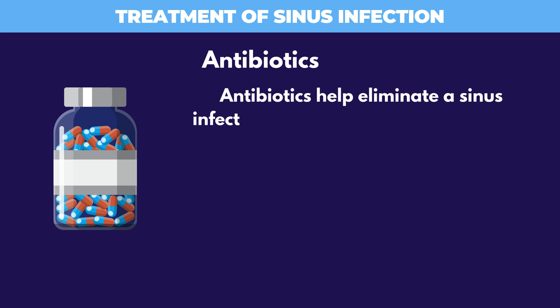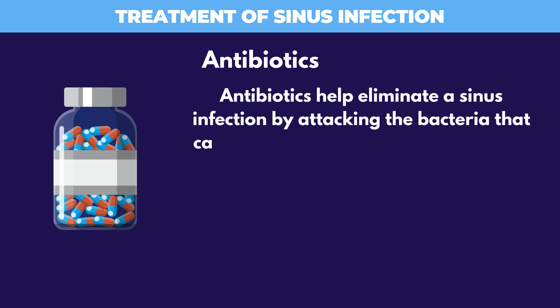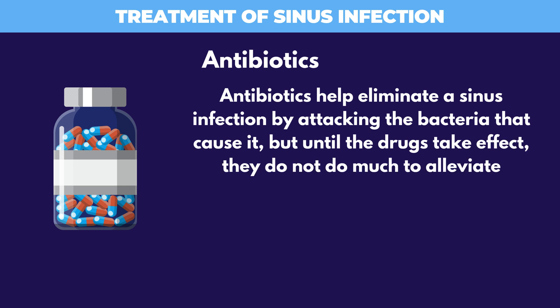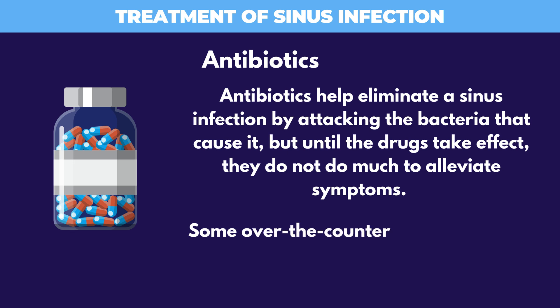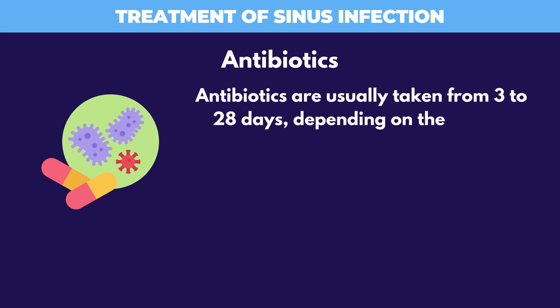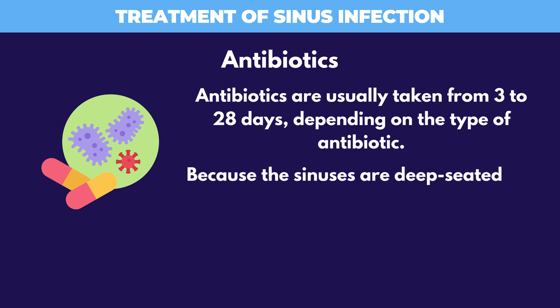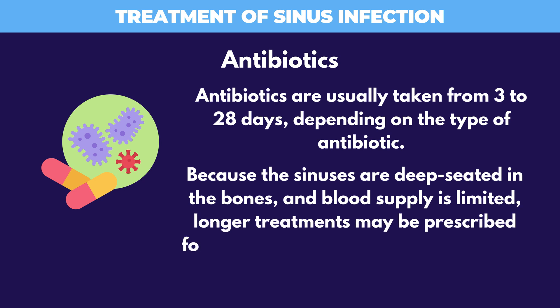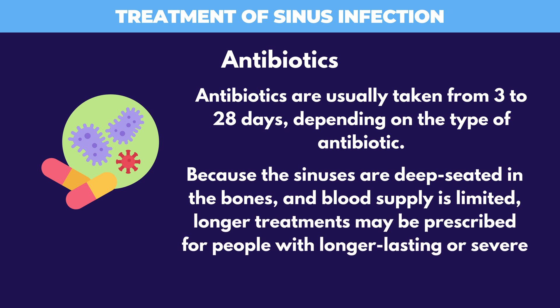Antibiotics help eliminate a sinus infection by attacking the bacteria that cause it, but until the drugs take effect, they do not do much to alleviate symptoms. Some over-the-counter medications can help provide relief. Antibiotics are usually taken from 3 to 28 days, depending on the type of antibiotic. Because the sinuses are deep-seated in the bones and blood supply is limited, longer treatments may be prescribed for people with longer-lasting or severe cases.